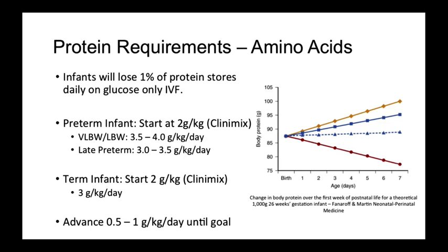However, note that despite giving 3 grams per kilo per day to this hypothetical infant, it still does not match what is achieved in utero as seen in the yellow line. For preterm infants, they can be initiated on starter TPN, Clinimix, which, when run at the appropriate rate, provides 2 grams per kilo per day of protein.